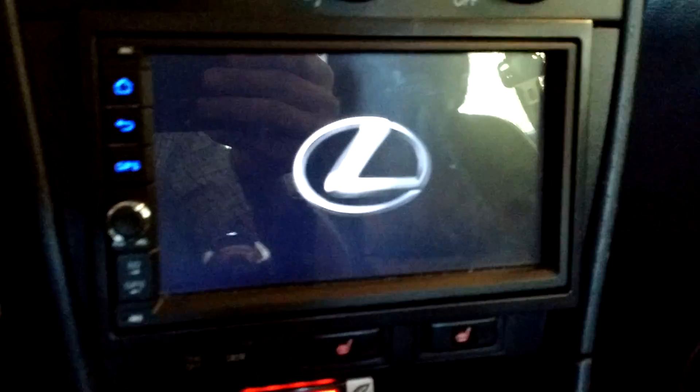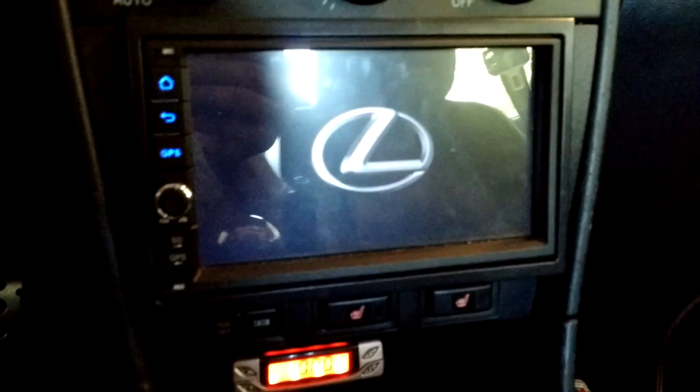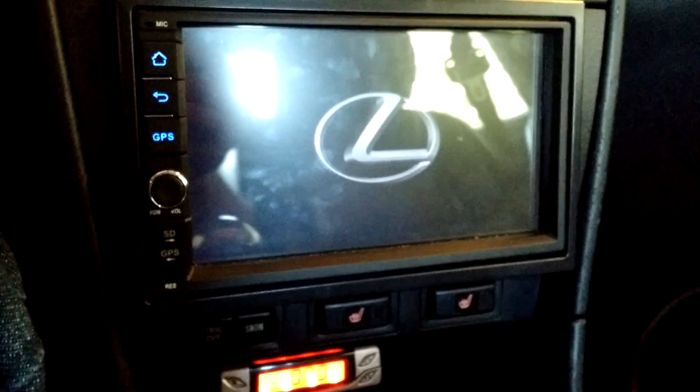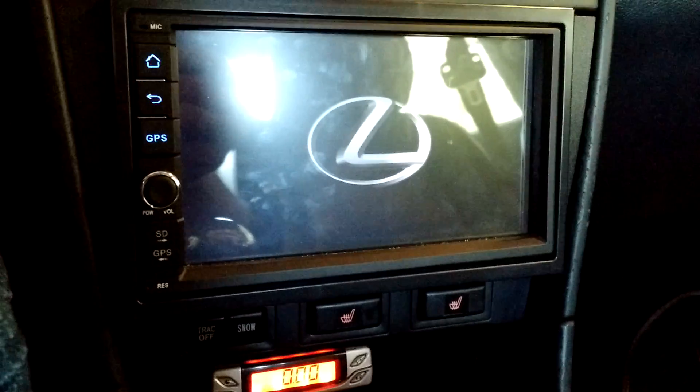Hey everyone, I just wanted to give you an update on this Android car stereo unit that I picked up. About a month after I installed it, I started having an issue where it was throwing an error in the main menu system.